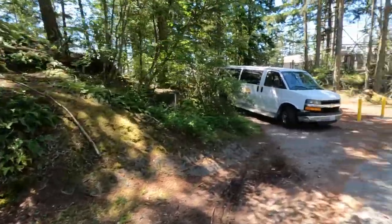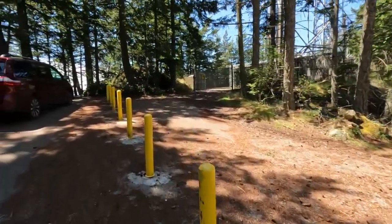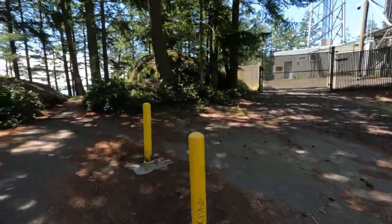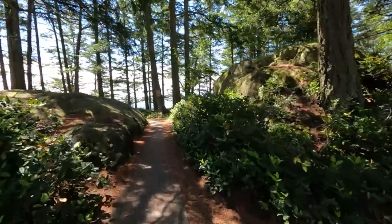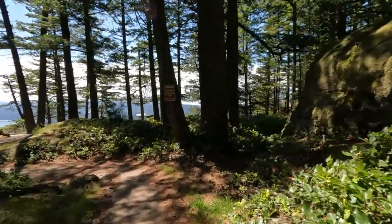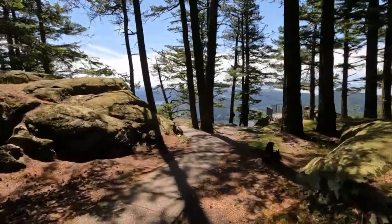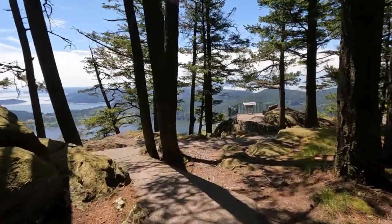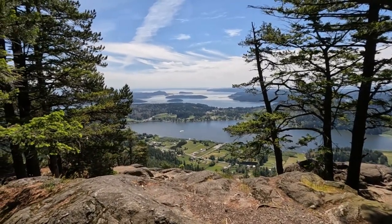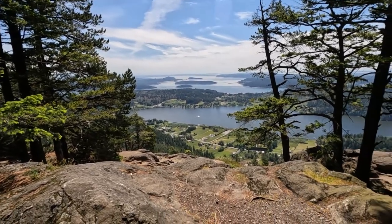Here we are at the top of Mount Erie. It's crowded up here today — parking lot's full. It's a nice day and everybody wants to be up here. This overlook looks out to the south. Must be everybody out hiking because they're not here. This is why this place is so popular. That's Campbell Lake down there.